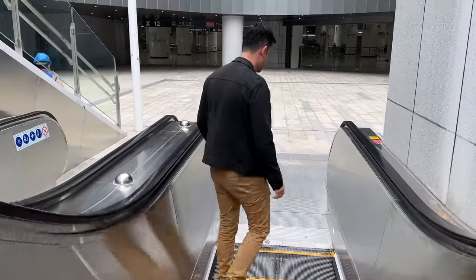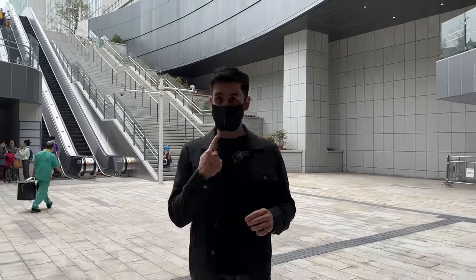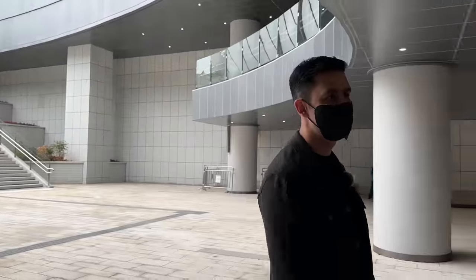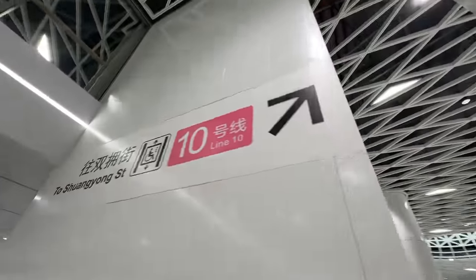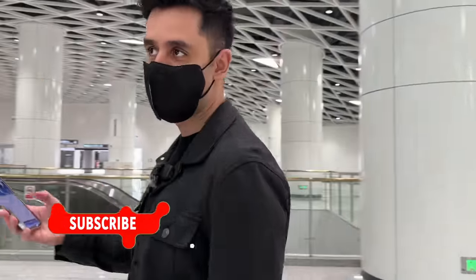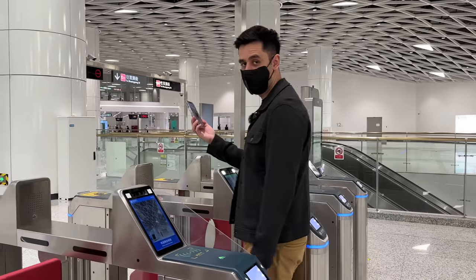Let's go inside right now to take a look. As you can see, the design of the whole station — even at the very entrance — is very spectacular and special. The colors and the lines they decided to use to build this station are absolutely stunning. Right now I need to wear my mask because, as you might know, in enclosed spaces it's still mandatory here. I hope you can still hear me talking through it. Let's go inside and take a first look — I'm going to use my Apple Pay through my phone to get access to the station.